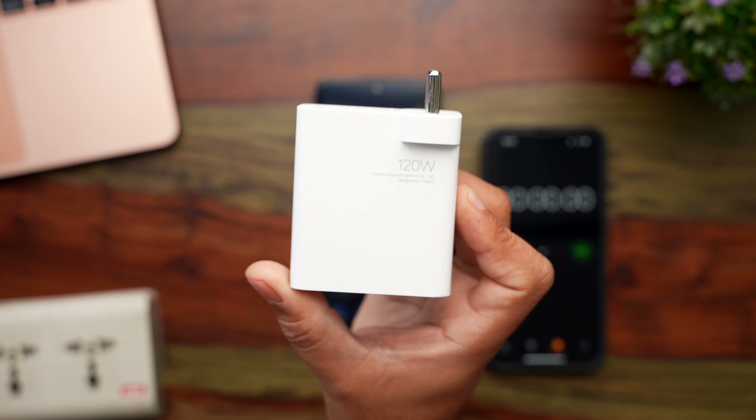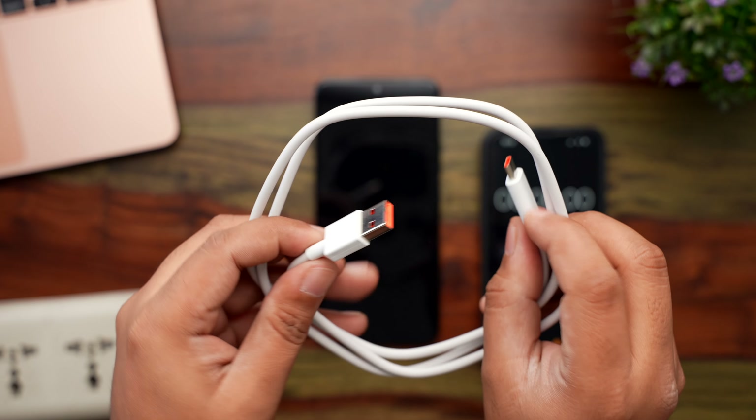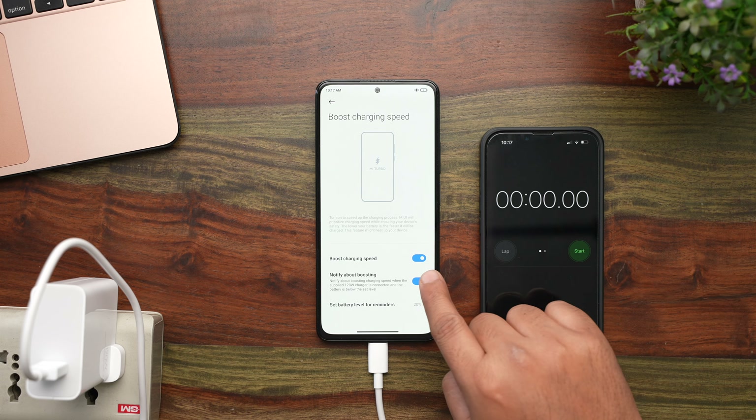A few things to keep in mind before we get started. This is the Xiaomi 11i HyperCharge 5G, and it comes with a 120 Watt charger. The regular 11i just comes with a 67 Watt charger and cannot charge this quickly. For this phone to charge at the fastest rate, you'll have to use the included 120 Watt charger and the USB Type-A to Type-C cable. You will also have to turn on the boost charge option from within the battery settings.